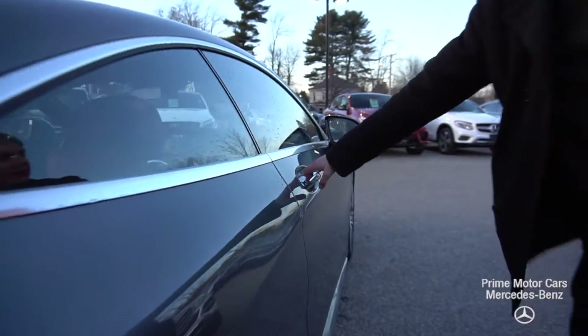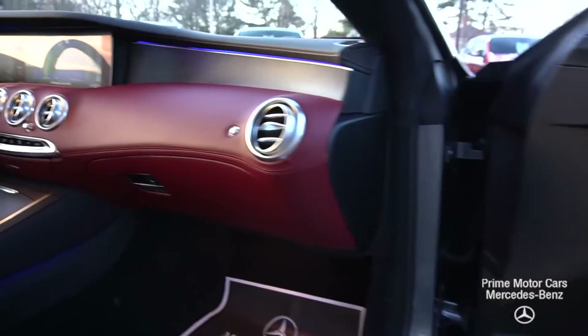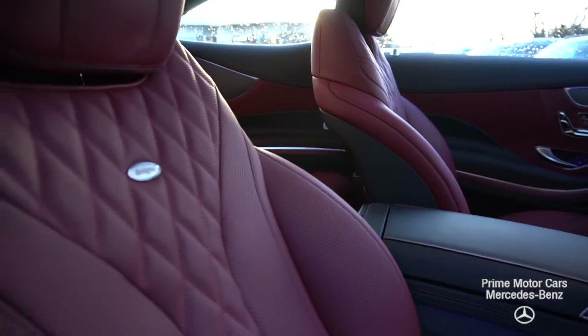Now as we come and take a look at the interior of the vehicle, you're going to see that black and Bengal red Napa leather. The diamond stitch on the seats — every single little detail just absolutely phenomenal. Let's hop in and take a closer look.